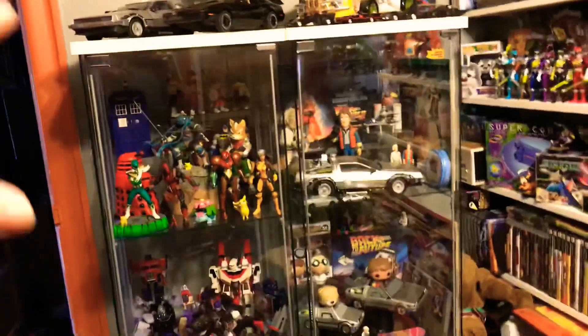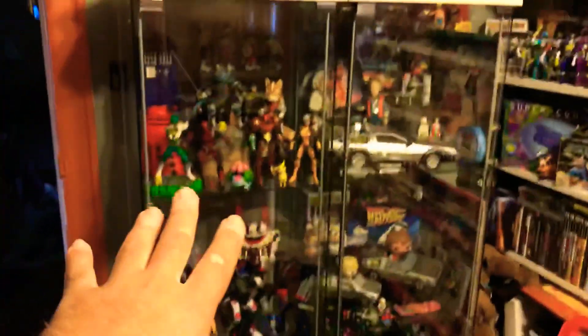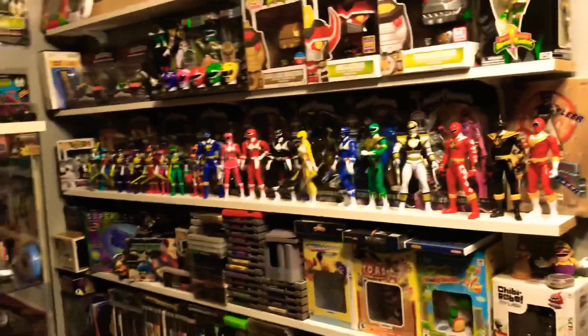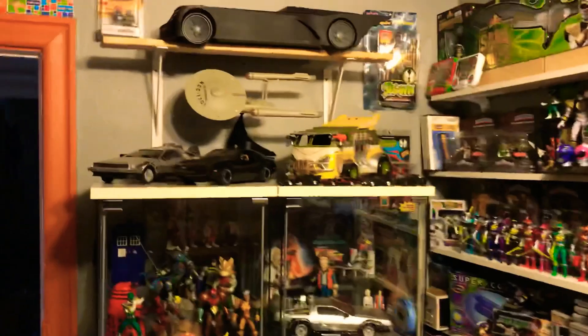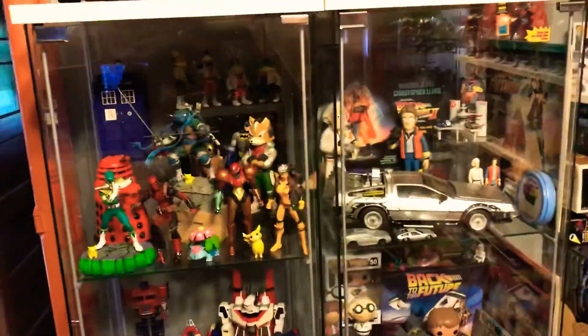I just set these up, arranging my collection so I can contain it to those cabinets, this wall, and these two cabinets. Eventually if I move, all of this is going to fit into about two cabinets. My plan is to just have my collection in six cabinets total and just enjoy it the way it is.